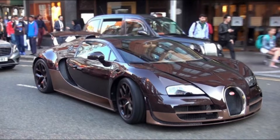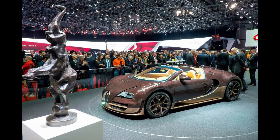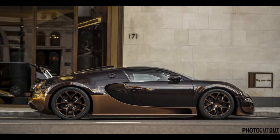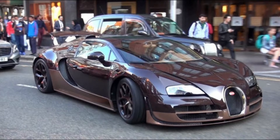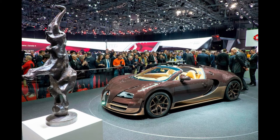The Veyron Grand Sport Roadster Rembrandt, as its name suggests, is a model that honors Rembrandt Bugatti, the brother of founder Ettore Bugatti. Not only sharing the name of the famous Dutch painter, Rembrandt also possessed an equally passionate artistic love. Since Rembrandt had a favorite medium of copper, the unique Veyron also uses the same copper tone on its carbon fiber body, slightly adorned with caramel yellow in some details.